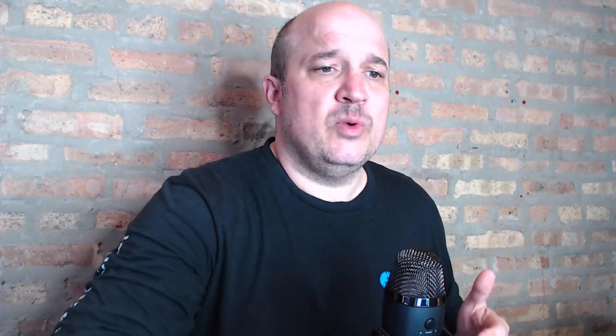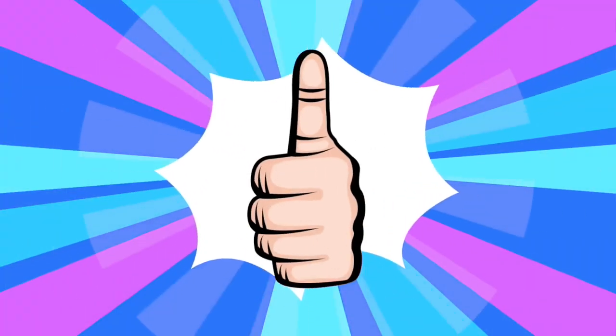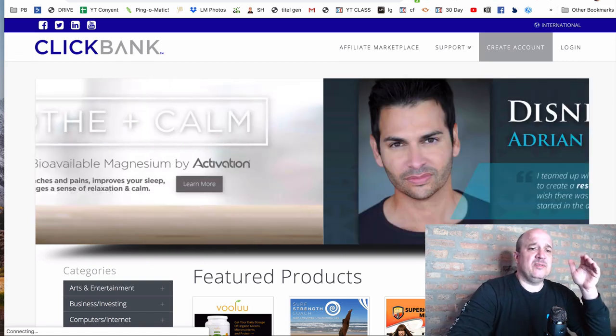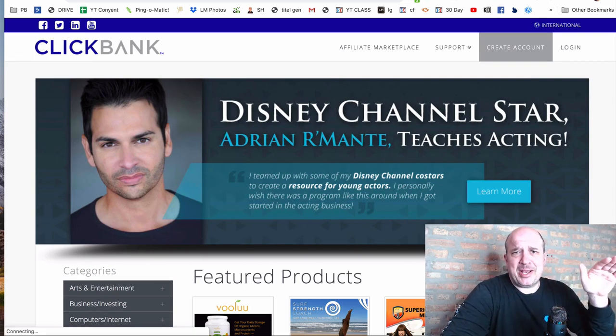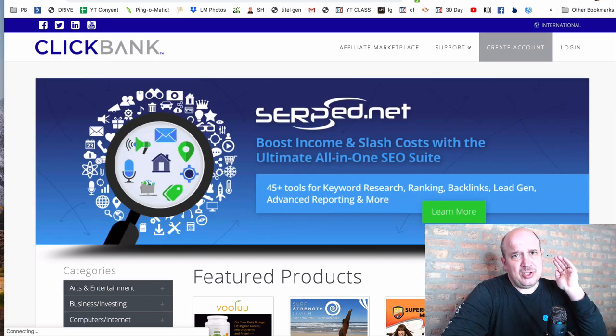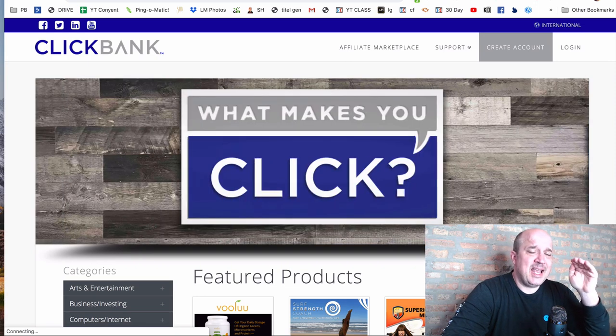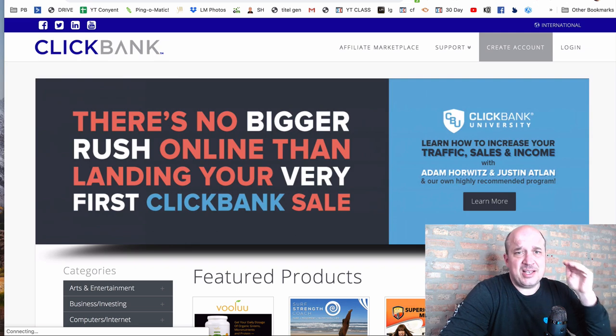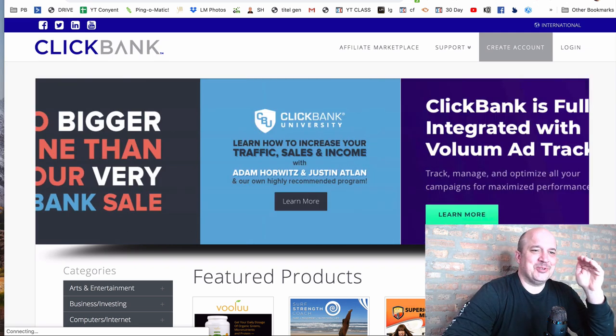So we're going to start with a site called ClickBank. You've heard me talk about this a lot, but there's so much you can do with this site. There's a couple of steps to follow here. We're actually going to use a specific product that is tested and proven — it's actually one that I've used myself, one of the first products and first training programs I ever purchased online several years ago. So I have firsthand proof that this is legit and this works.